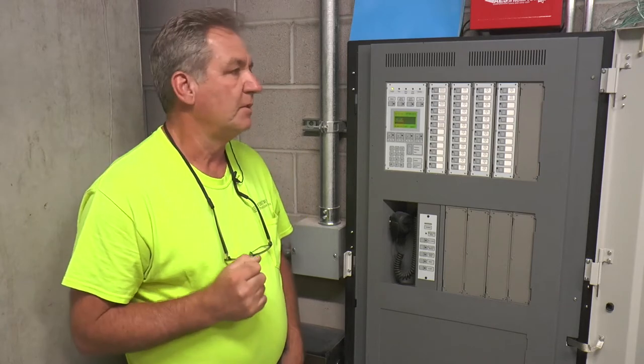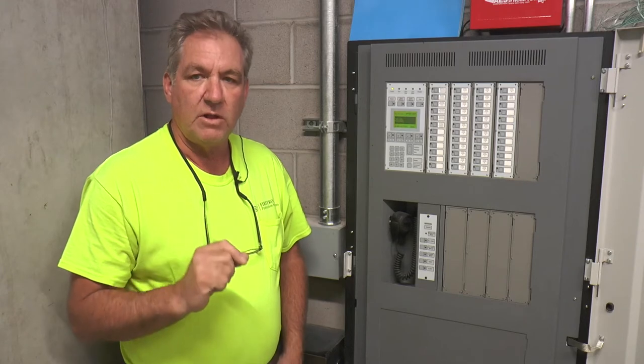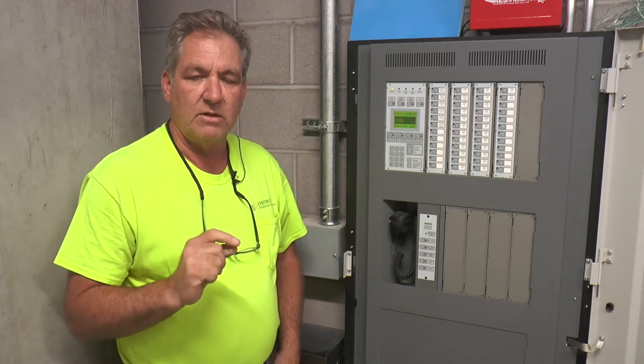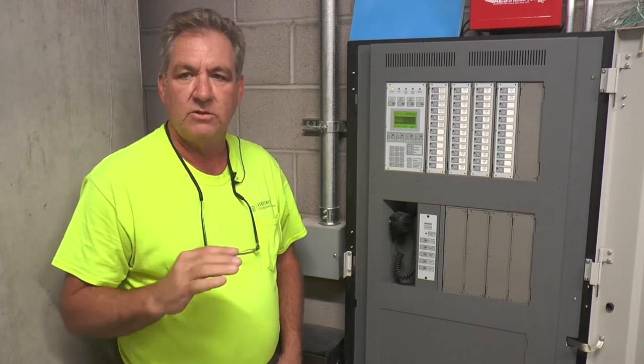Every odd floor has a smoke in the electric room for the booster to cover that. When the system goes into alarm, it works at the floor of incident, one floor above and two below.